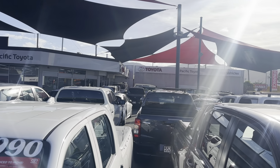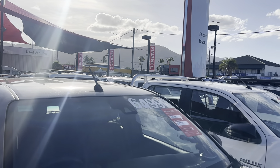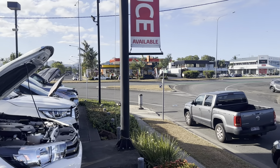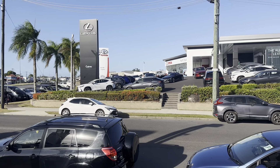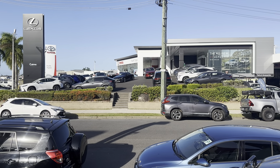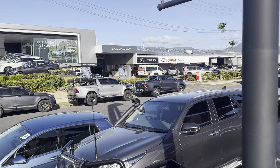Just here we have our showroom where we photograph the cars and just having a look around the rest of the yard. We're pretty packed in at the moment — we have about 270 cars in stock. We do sell about 200 cars a month and of those, about half of them do go down south. Just across the road we have our new cars, Toyota and Lexus, and then just behind that we have our services, parts and accessories.